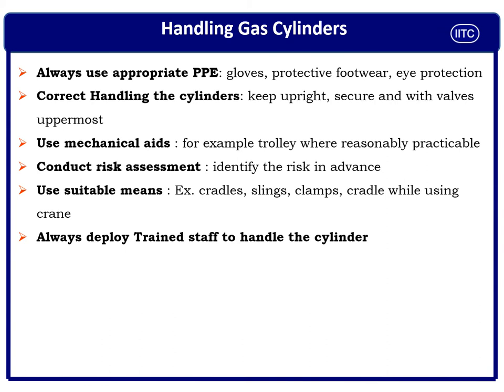Use mechanical aids while handling and transporting cylinders internally — a suitable and sufficient trolley should be used for moving gas cylinders from one place to another. Conduct risk assessments as these are the basic tools to identify risks in advance so you can take preventive measures. Use suitable means like cradles, slings, and clamps when using a crane, and always deploy trained staff to handle gas cylinders.